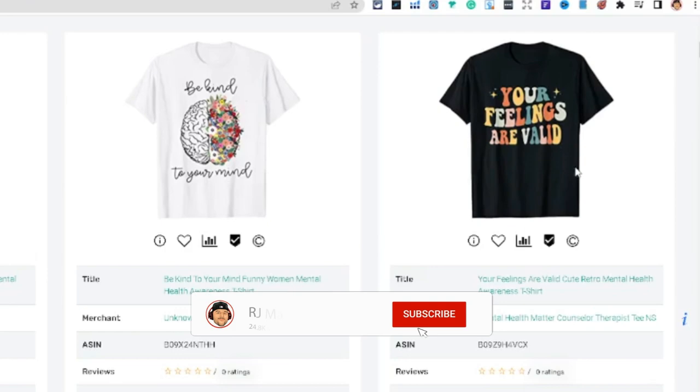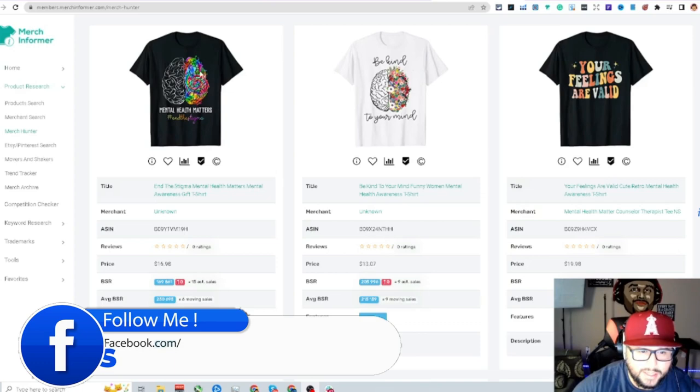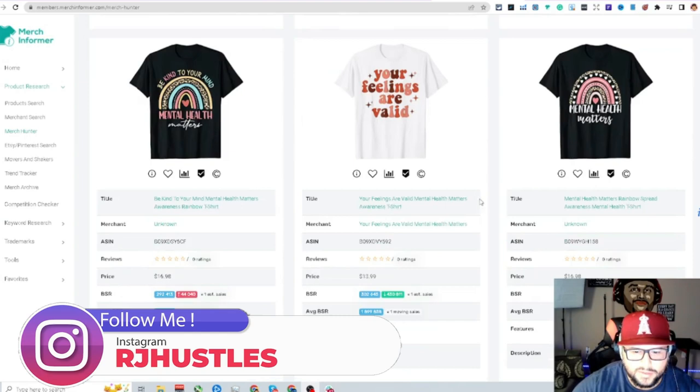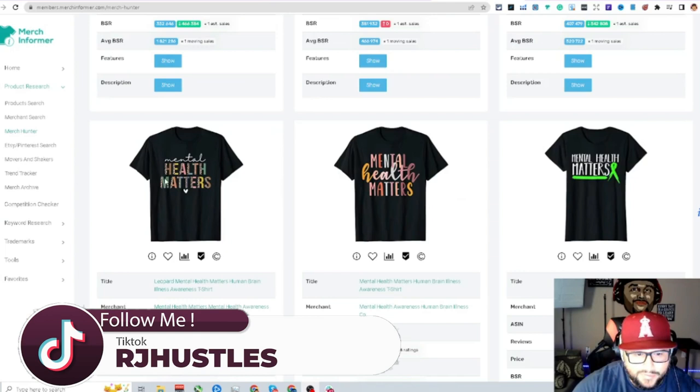Apply that retro font style to niches you're already selling on any print-on-demand platform — Redbubble, Etsy, Spreadshirt, TeePublic, Amazon Merch on Demand — it's crushing right now. You're seeing a lot of brain designs talking about mental health, and 'your feelings are valid.' Looking at the BSRs, they're ranking and doing numbers.